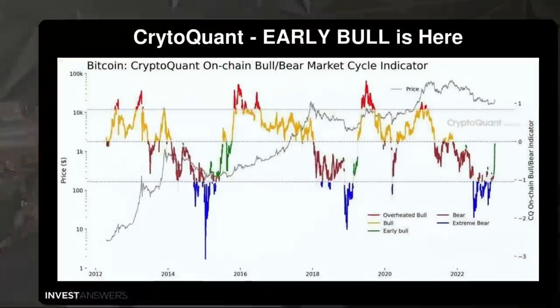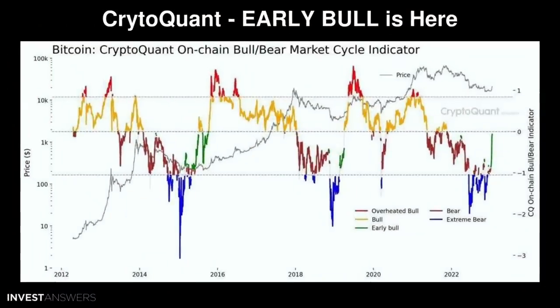This is edutainment. One of the most exciting things that came across my desk last night — big thank you to Sanjay for this — is from CryptoQuant. They say the early bull is here. This is their on-chain bull/bear market cycle indicator. The different colors at the top: red is overheated, yellow is bull, green is early bull, and we are in that early bull stage right now. Then you've got bear and extreme bear.